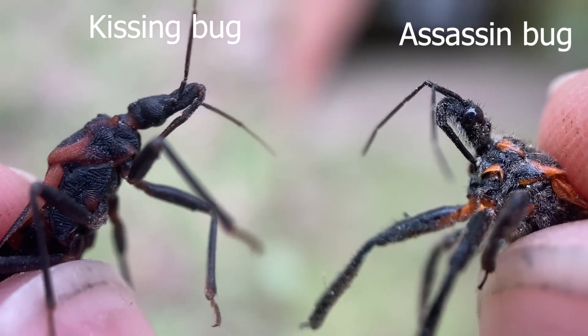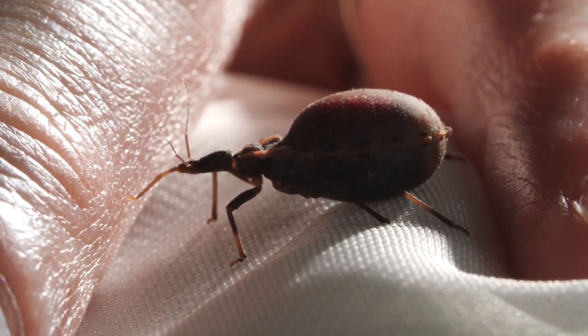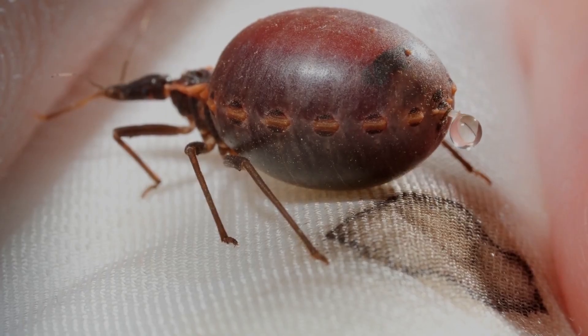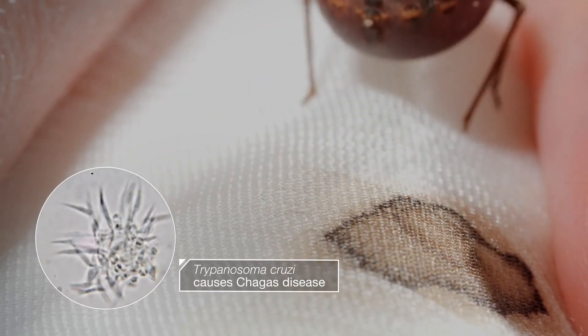Unlike their fearless ambush relatives, some Reduviids called kissing bugs feed on vertebrates' blood while they are at rest or asleep. They also poop while feeding. To put salt on the wound — or feces — they also vector a deadly pathogen called Chagas disease that can kill humans. So yeah, good night, sleep tight, and don't let the kissing bugs bite.